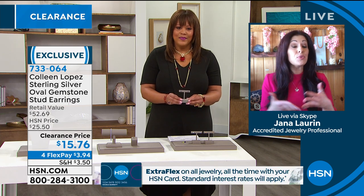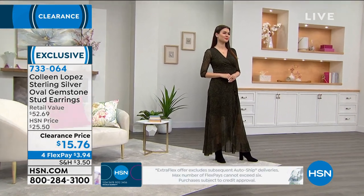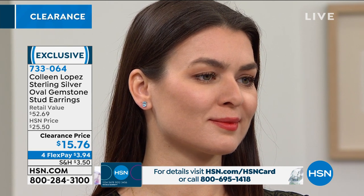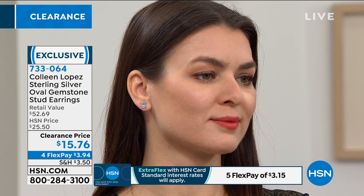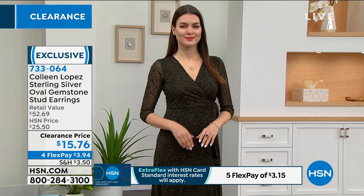Jewelry stores can be intimidating and scary, but the fun thing about HSN is you shop from the comfort of your home, and you can always send it back. These aren't little stones — almost one and a half carats in blue topaz and citrine, 1.15 carats in amethyst. My friends call me all the time asking what jewelry I have on hand, and they're amazed at how much fine jewelry I have. I shop smart — I wait for the deals.